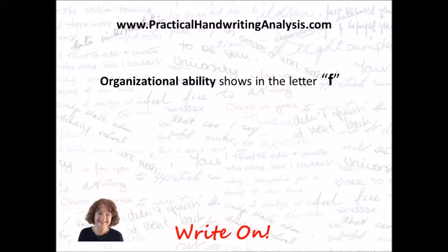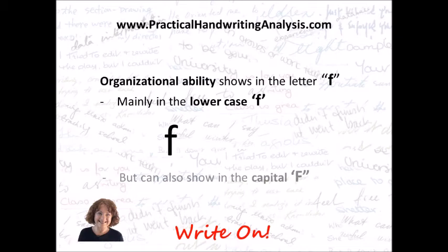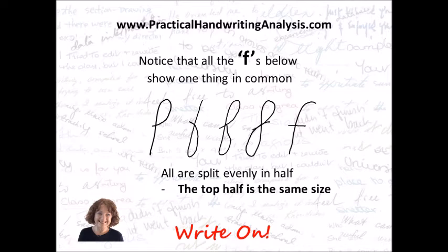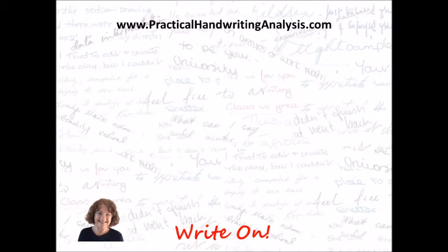By putting more organizational ability into your writing, you can also put more organizational ability into your life. Note: handwriting does show organizational ability, but it doesn't show whether you use the ability or not — that's up to you. Organizational ability shows in the letter F, mainly in the lowercase f, but it can also show in the capital F depending on how it's written. Notice that all the F's below show one thing in common: they're all split evenly in half. The top half is the same size as the bottom half. They're written in different styles — it doesn't matter what style you write in, whether it's script or printing, it doesn't matter if there are loops or no loops. It's just the fact that they're split evenly in half that gives organizational ability.